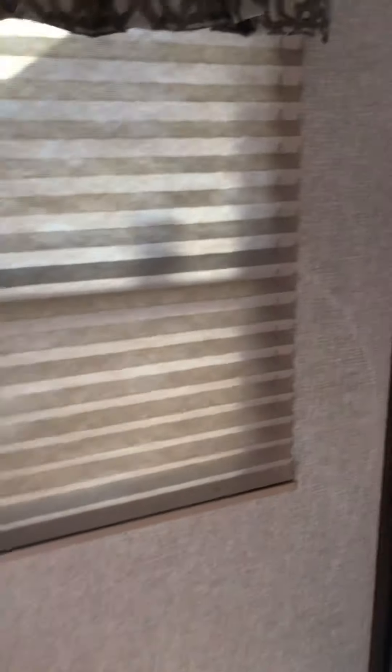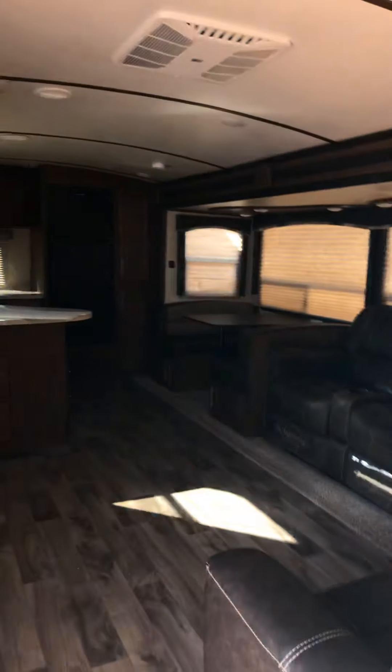I'll show you what it looks like from this side. So it's pretty roomy.